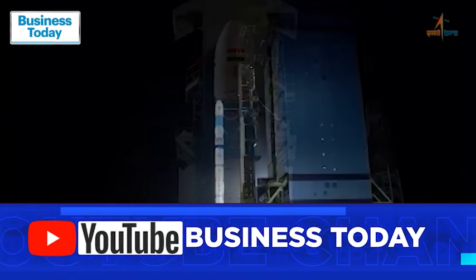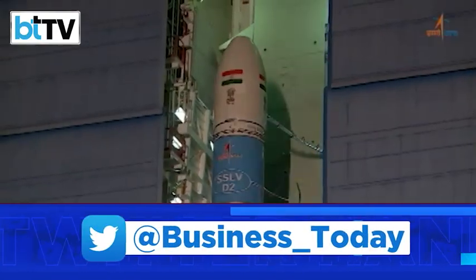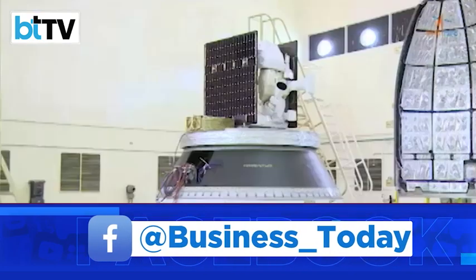SSLV-D2, the sixth launch vehicle designed and indigenously developed by ISRO, carried three major satellites.